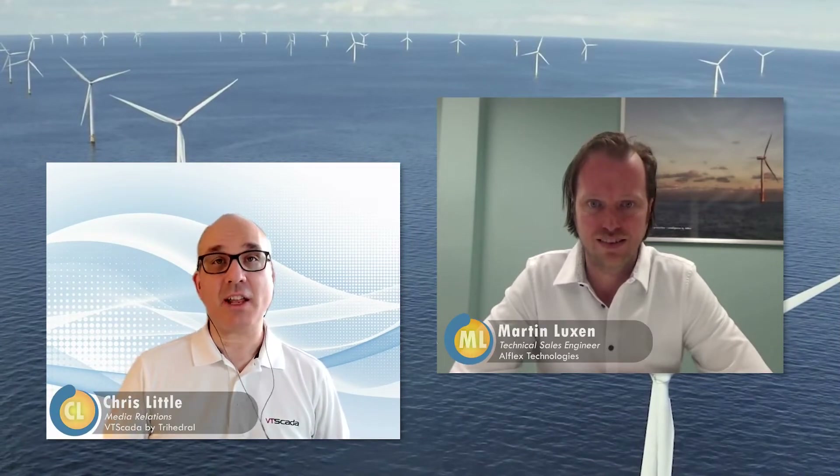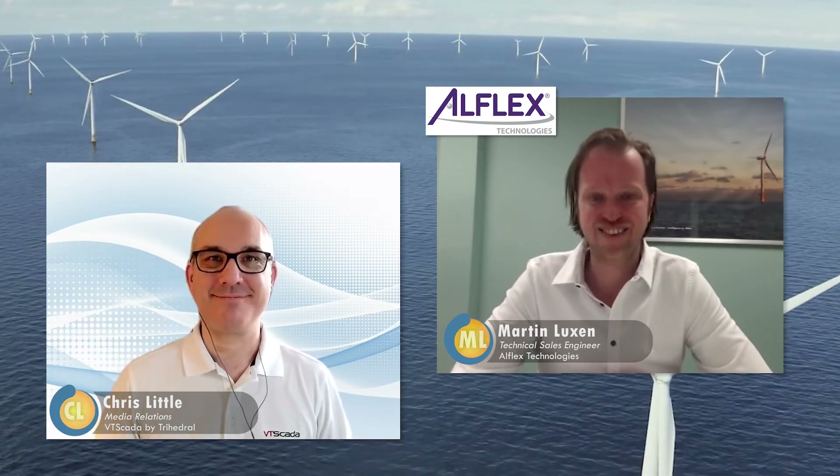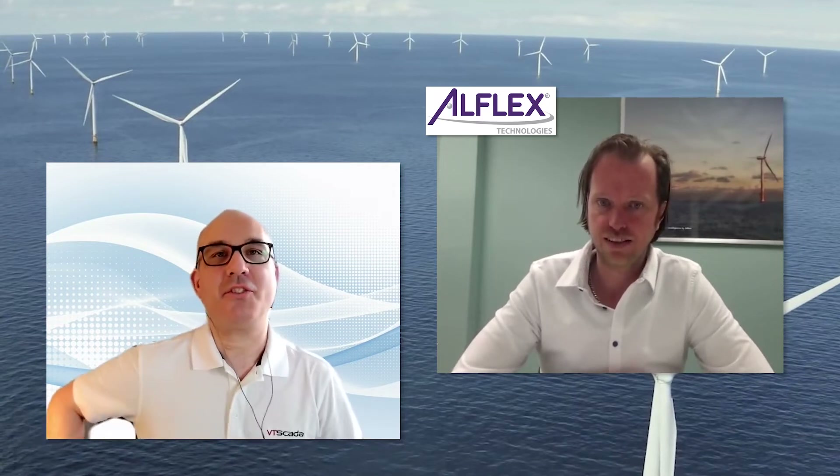Joining us now is Martin Luxon, the technical sales engineer with Allflex Technologies in the Netherlands. Welcome. Hi Chris, how are you? I'm great, thanks. Could you tell us a little bit about Allflex and what it does and what markets it serves?